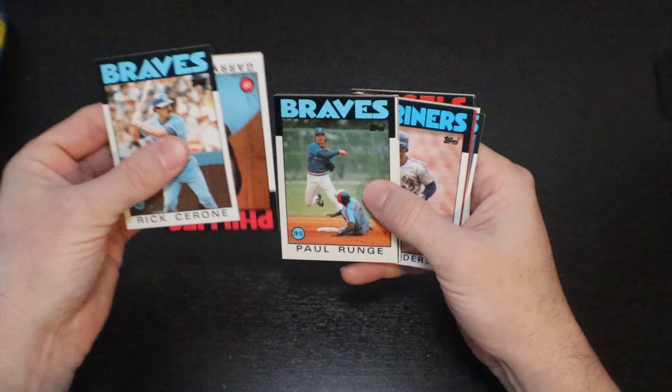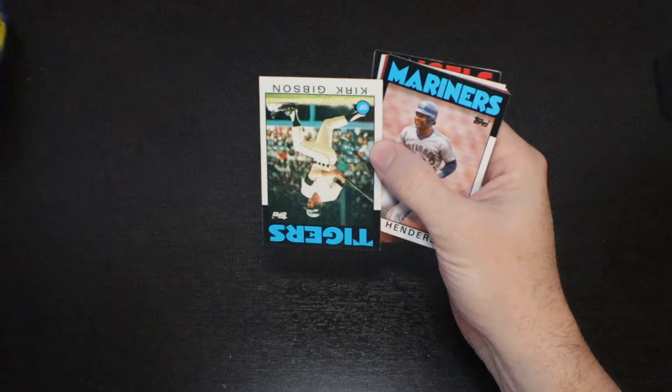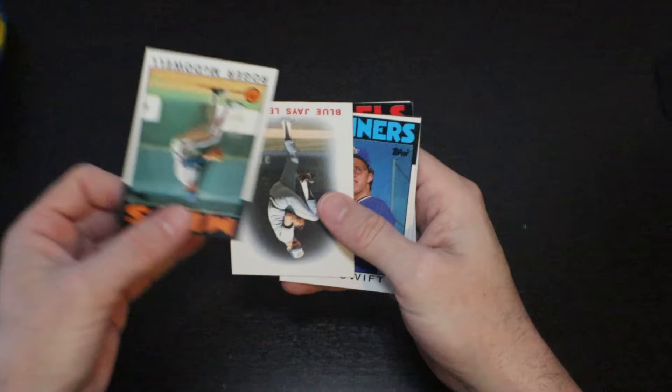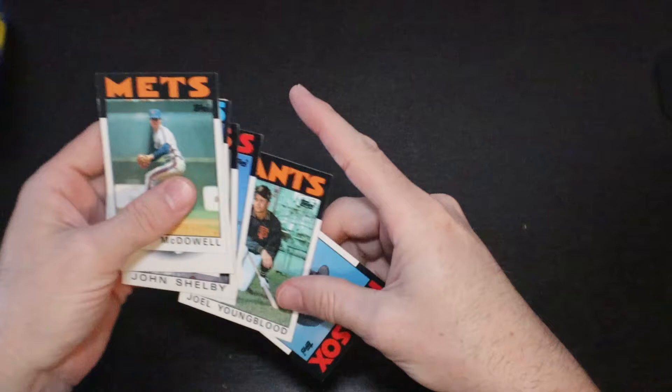Gary Maddox. Paul Roonj. Hojo Howard Johnson. Moose Haas. Kirk Gibson — a couple of years before he went to the Dodgers and had that huge home run in the World Series. Roger McDowell. Bill Swift. Rick Langford. John Shelby. Jeff Zahn. And Joel Youngblood. And the gum card, Tim Lawler.